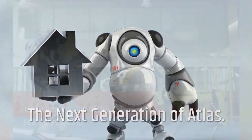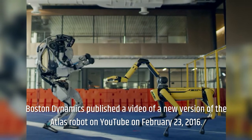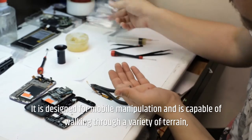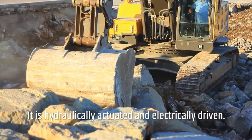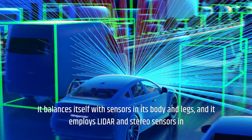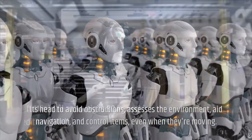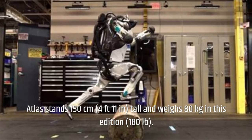The next generation of Atlas: Boston Dynamics published a video of a new version of the Atlas robot on YouTube on February 23, 2016. This new version may be used both outside and inside buildings. It is designed for mobile manipulation and is capable of walking through a variety of terrain, including snow, as well as performing backflips and cartwheels. It is hydraulically actuated and electrically driven, and balances itself with sensors in its body and legs. Atlas stands 150 centimeters (4 feet 11 inches) tall and weighs 80 kilograms (180 pounds) in this edition.